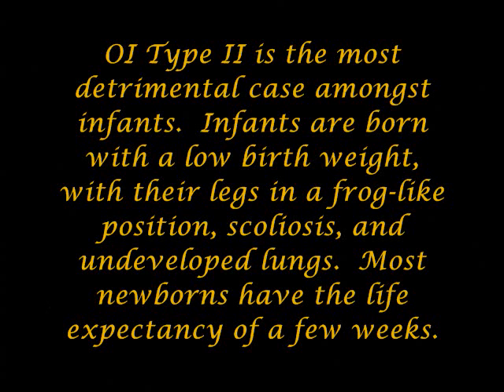OI type 2 is the most detrimental case amongst infants. Infants are born with a low birth weight, with their legs in a frog-like position, scoliosis, and undeveloped lungs. Most newborns have a life expectancy of a few weeks.